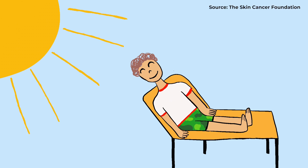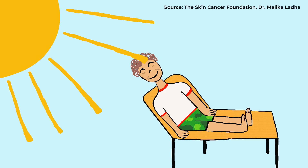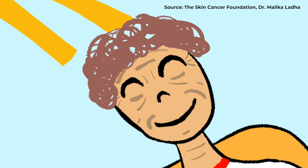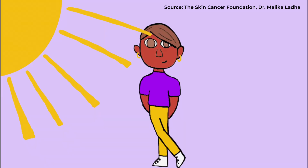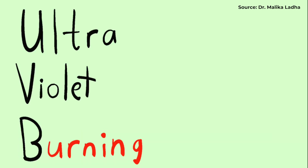Ultraviolet rays, or UV rays. They are invisible, but you can still feel them on your skin. There are two types: UVA rays and UVB rays. UVA rays are connected to skin aging. UVB rays cause sunburn. A quick way to remember this is A for aging and B for burning.